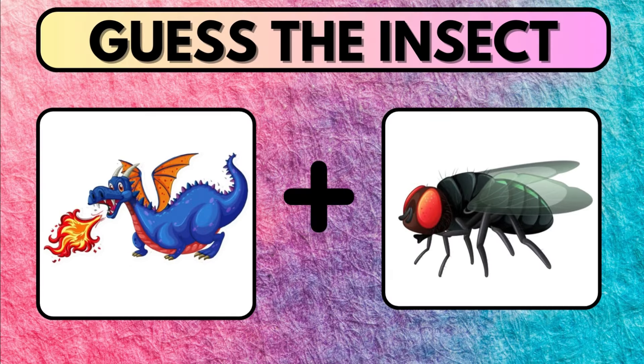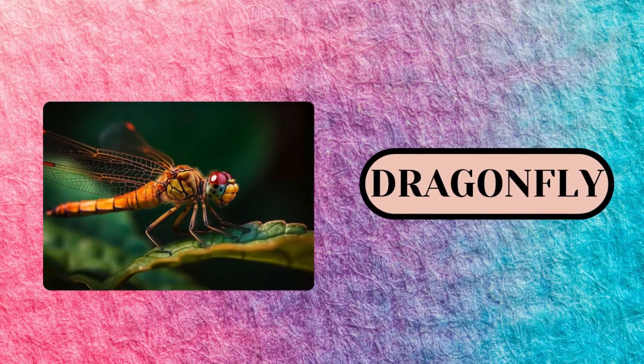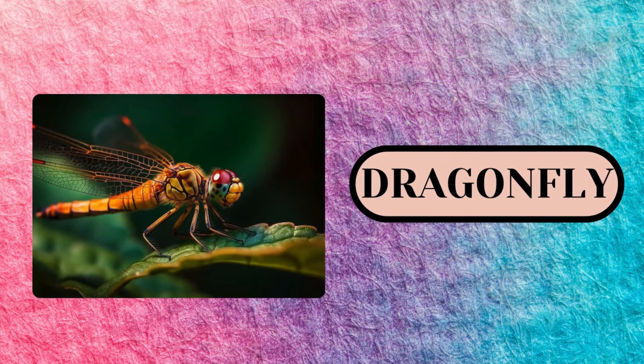Connect the two pictures and try to guess the insect. You would have probably guessed it right. The correct answer is Dragonfly.